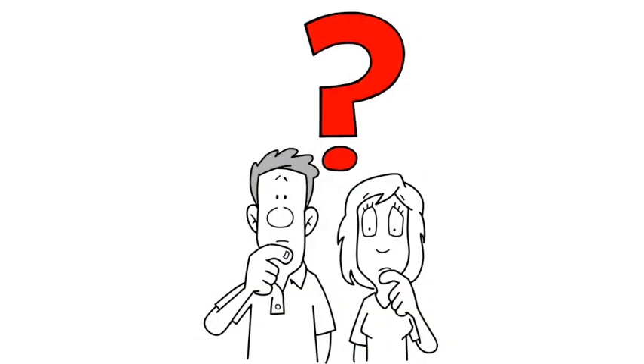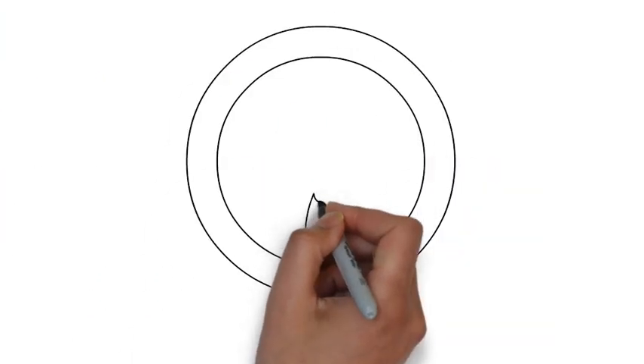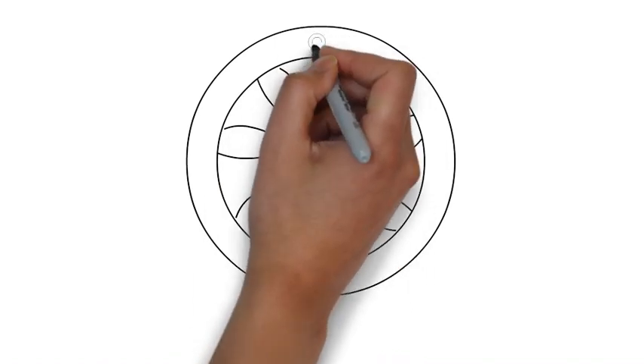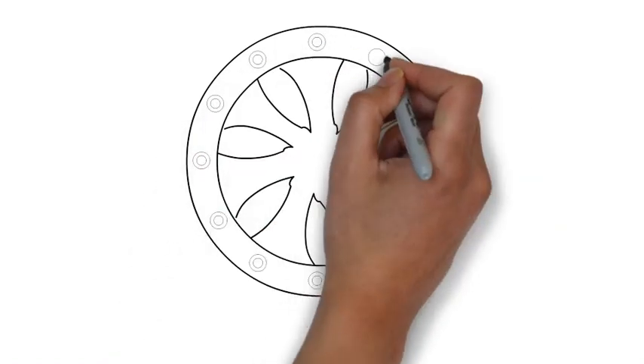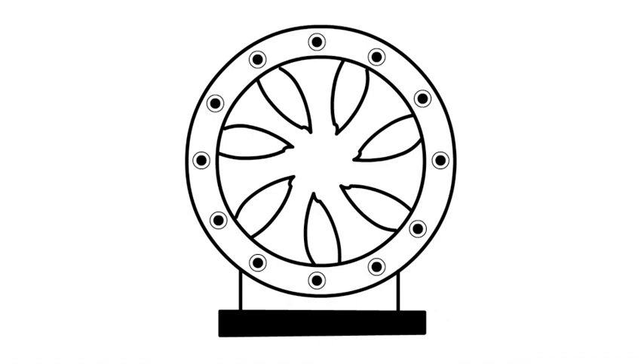So what is the rim-driven motor? It is a shaftless rim-driven thruster which constitutes the rotor of an electric motor. The propeller blades are mounted on a ring and are driven directly by electromagnetic forces, so it does not require a shaft or gearbox.